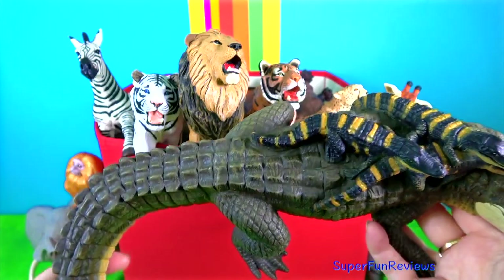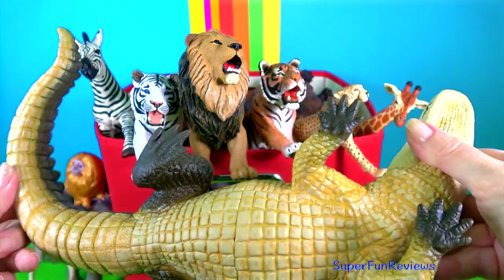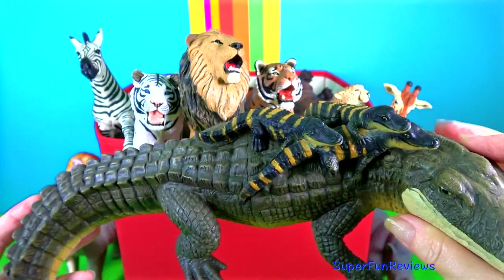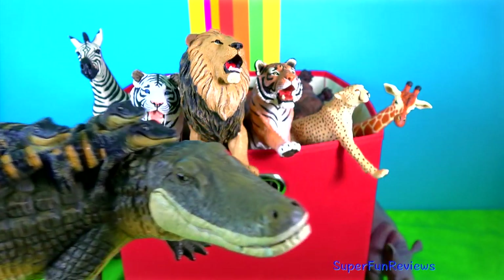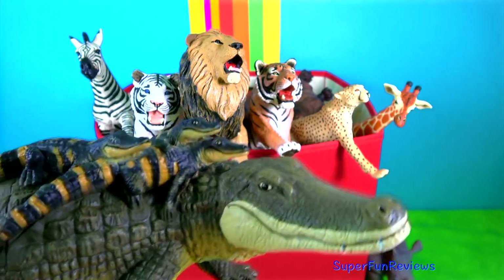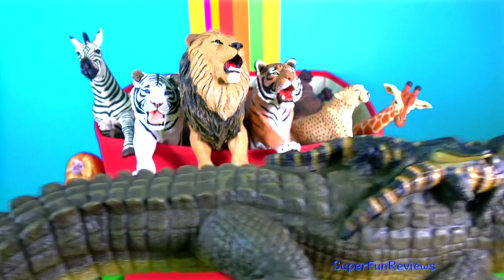They are cold blooded reptiles. They have a very powerful bite but the muscles that open the jaw are relatively weak. An adult human could hold the jaws of an alligator shut with their bare hands — I don't think I'd want to try though! Alligator eggs become male or female depending on the temperature — male in warmer temperatures and female in cooler temperatures.